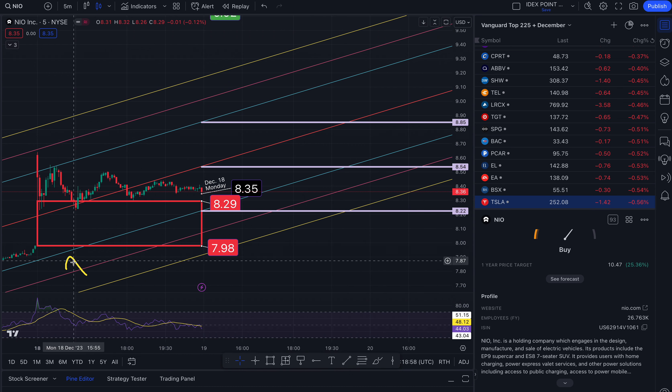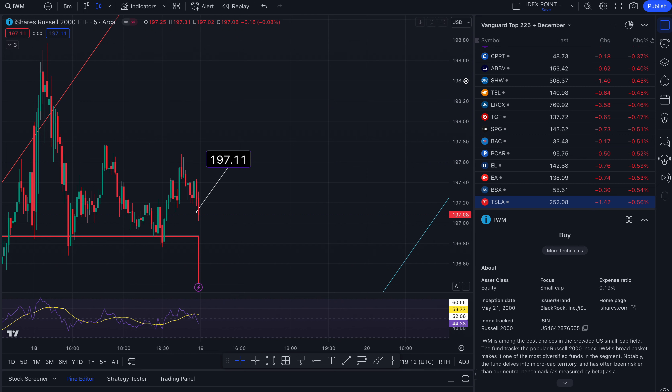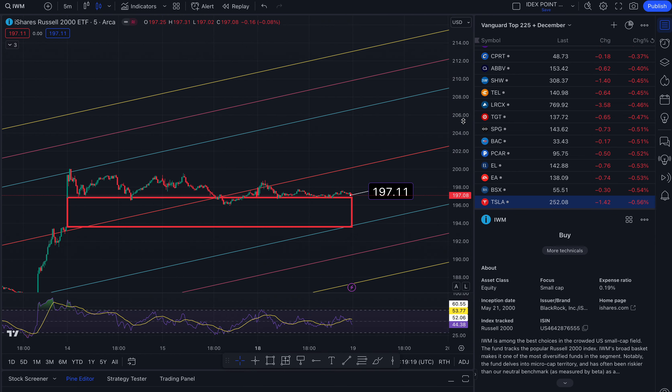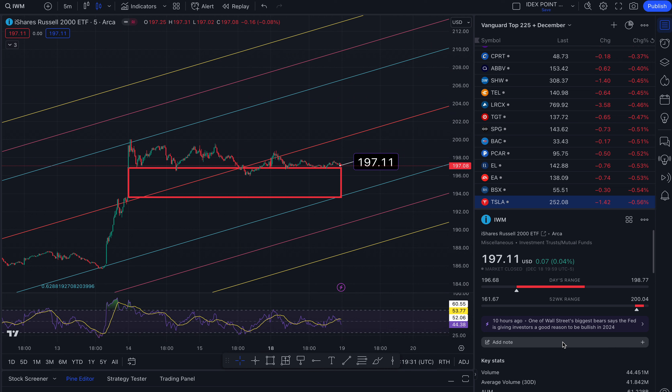As a quick bonus, I'm going to show you IWM — the small caps ETF. Apparently big money market makers are rotating out of big tech and into small caps, so I wanted to go over this. I've tracked this in the past. Right now we are at $197.11. The day's low was $196.68, and the day's high was $198.77.